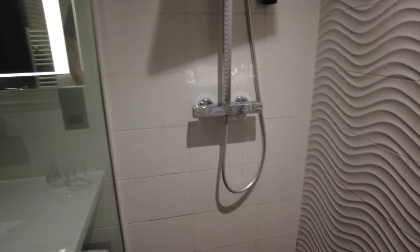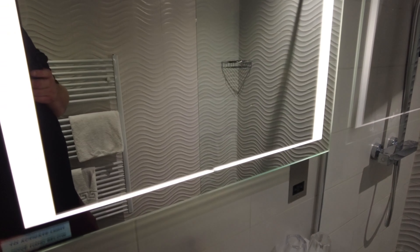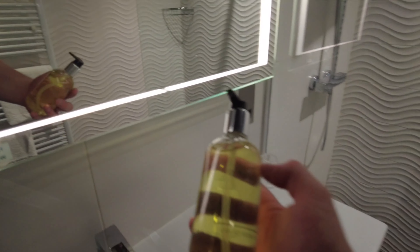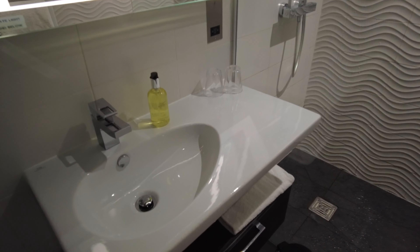The only thing with these wet rooms is they look great but you always end up with water everywhere, so the bathroom is going to be soaking unless you're careful. The tap has a motion sensor — you wave your hand underneath to turn it on and off, which I like. I also like how the soap is a proper separate bottle, not one of those wall-mounted ones that go everywhere.